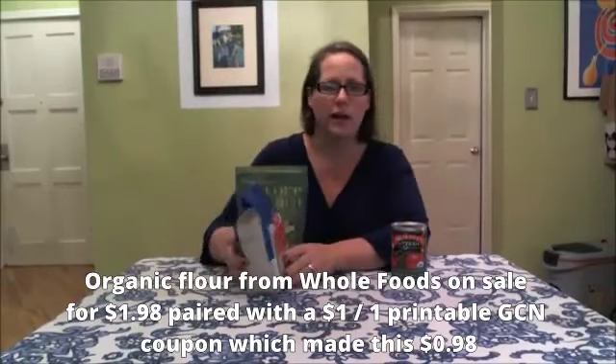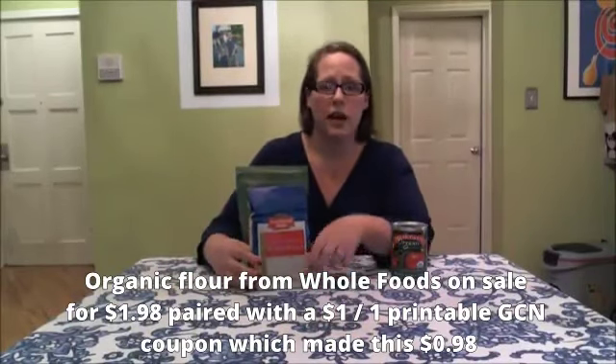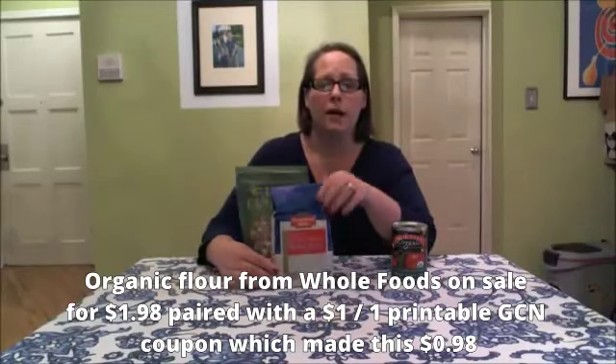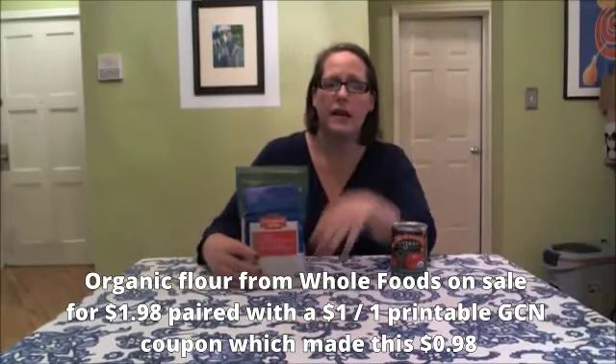Another staple item that we always need is flour — organic flour. Whole Foods recently had this on sale for $1.98, and there was a $1 printable coupon available, also on Grocery Coupon Network, making it only 98 cents a bag. But occasionally, like last year, Whole Foods had a coupon you could stack with it — a dollar off Whole Foods coupon and a dollar off printable coupon — making it free organic flour.